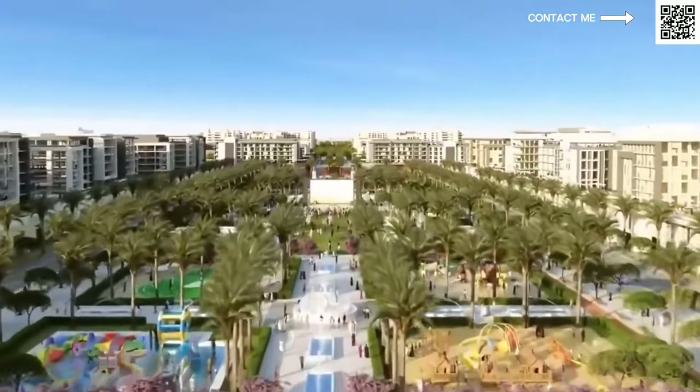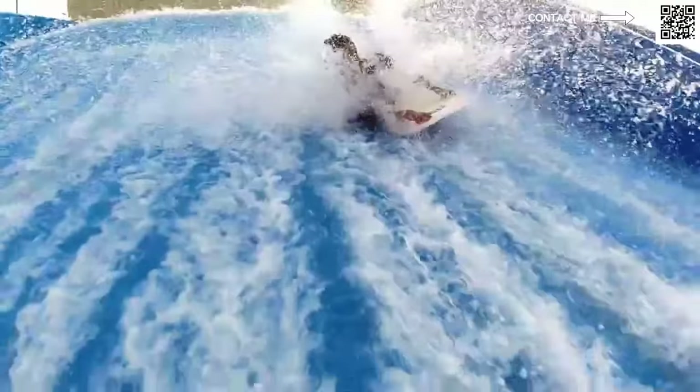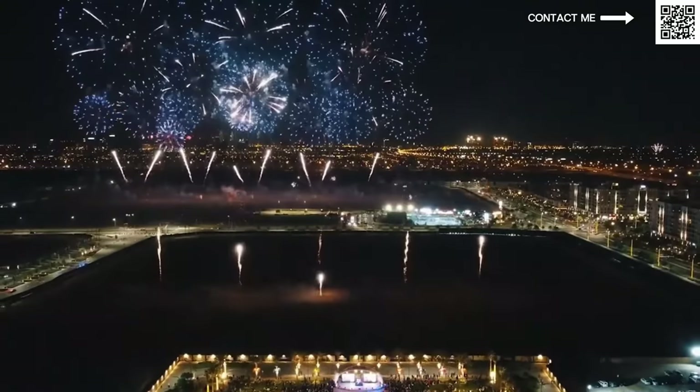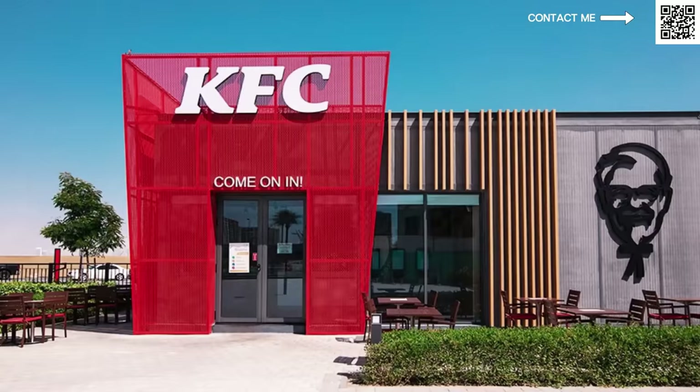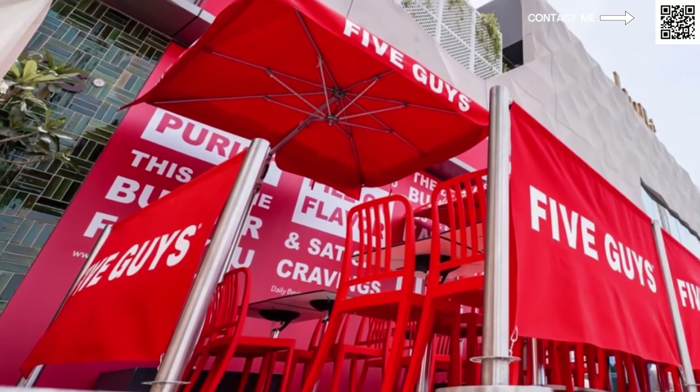Speaking a bit more about Town Square, it is a mature community. As you can see right now in the video, they recently had a Forge event over there as well. It's a very happening area where they have an annual New Year's event, fireworks. They have a massive Central Park with a lot of families already living there — 2,000 to 3,000 families — with high-end brands such as Five Guys, Pizza Hut, Hardee's, a lot of food and beverage companies, along with Carrefour and Spinneys for your shopping needs.